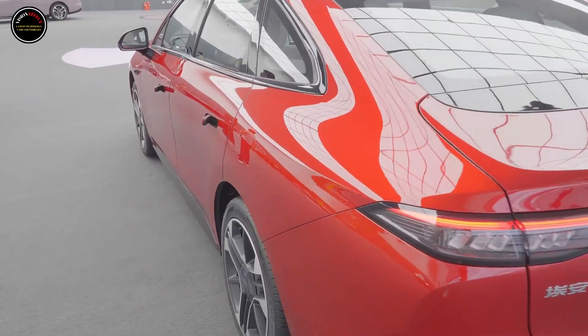In terms of interior, it adopts the latest family-style design with a simple and stylish overall layout. It is equipped with a large-sized floating central control display, a small-sized LCD display, and a two-spoke multifunction steering wheel, and uses a switch-type air conditioning outlet and gear shifting method. The new car adopts a dual color scheme with off-white as the main tone, creating a luxurious atmosphere and a stronger overall texture.